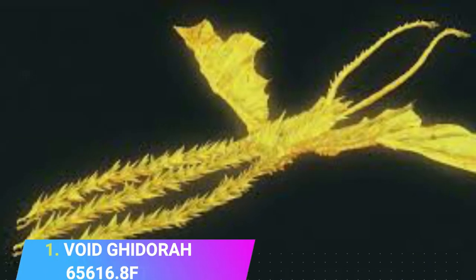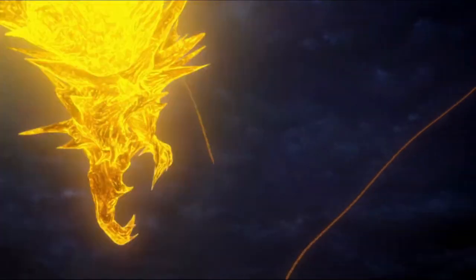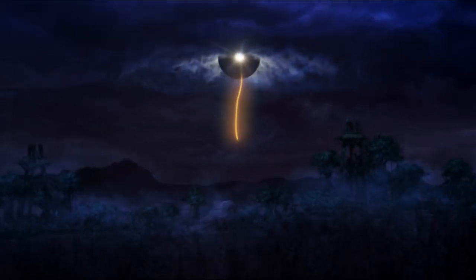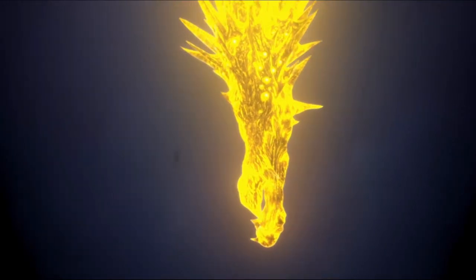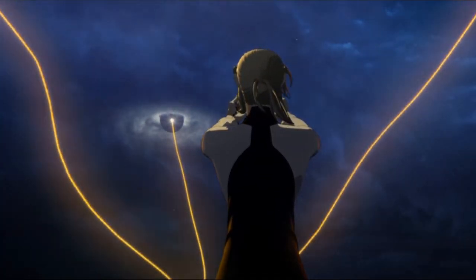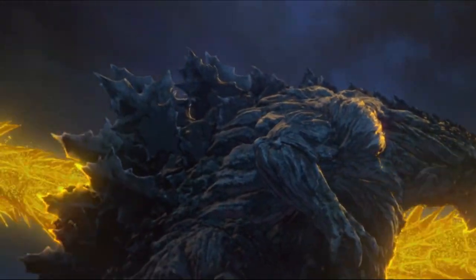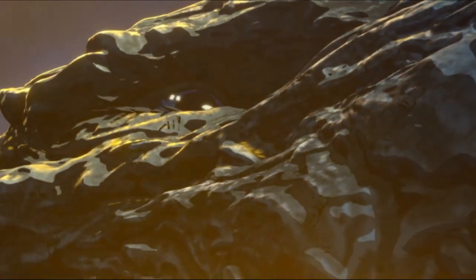Number 1: Void Ghidorah, 65,616.8 feet. If you have been a die-hard kaiju fan, you would know who Void Ghidorah is. This incarnation of King Ghidorah is an extraterrestrial energy being from another dimension, which evolved to discard its physical form in favor of a purely energy-based form. The Void Ghidorah is the eater of worlds, spending most of its time destroying planets, and this incarnation of Ghidorah can bend space and time around itself.